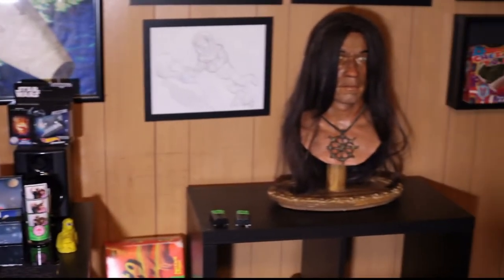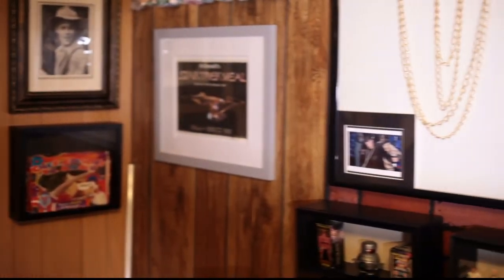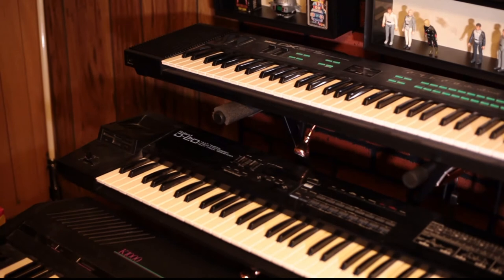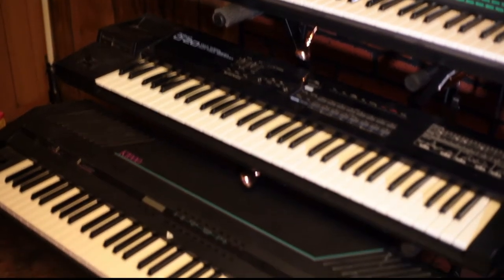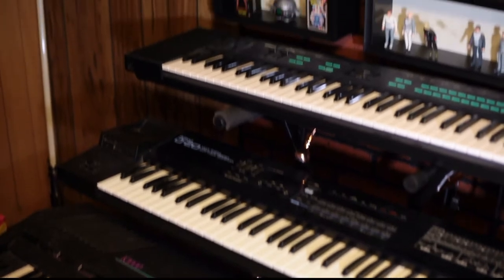There's an Arnold Schwarzenegger bust from Conan, and some original Conan artwork. A Brad Pitt autograph, some Star Trek stuff. That is William Shatner's gold chains that he wore in Free Enterprise. We got another Yamaha DX — this is a DX27. Roland D20, and a Kurzweil K1000.